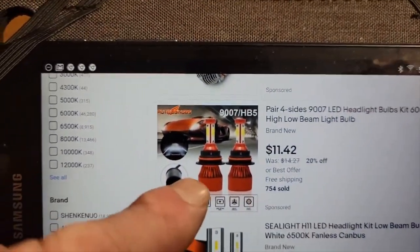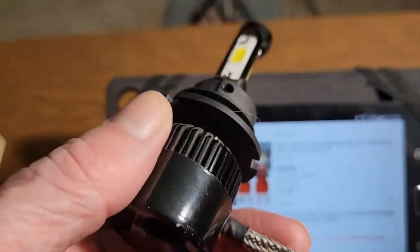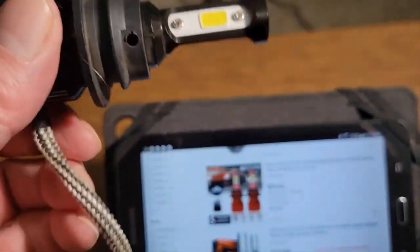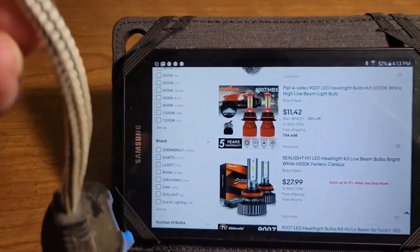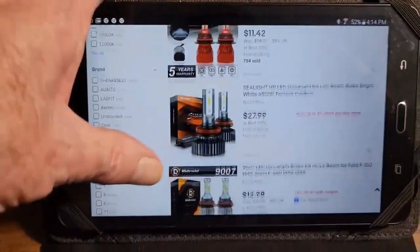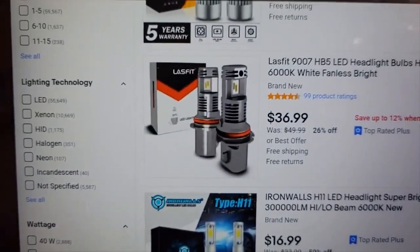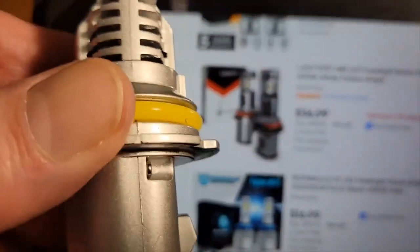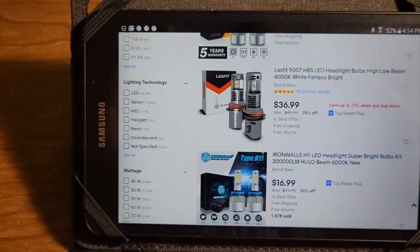A lot of these headlight bulbs have a heat radiator with a cooling fan on the back, and the socket is remote from the bulb with a cable in between — and these are what you want to avoid. What I use and recommend has the socket directly on the back of the bulb, just like the socket on the back of a halogen bulb.